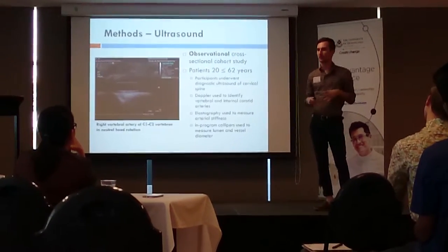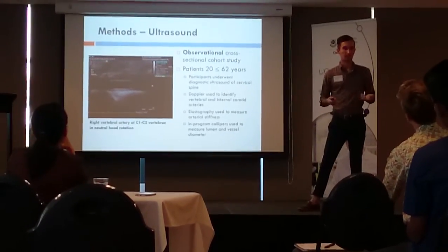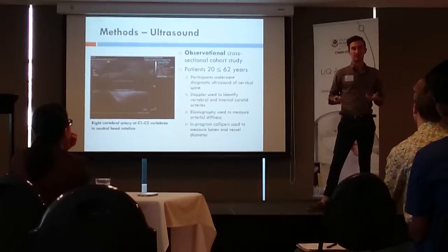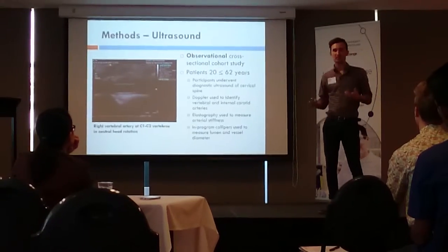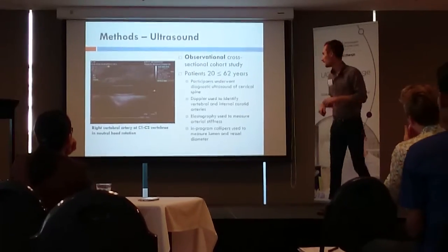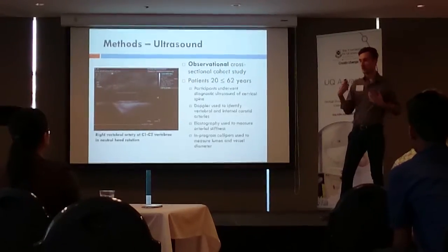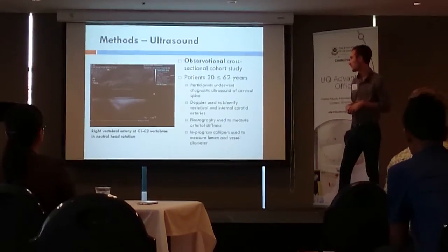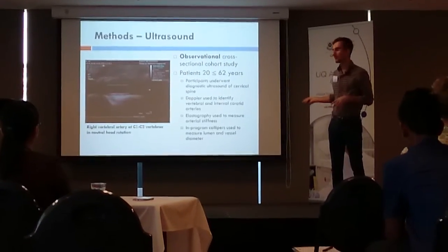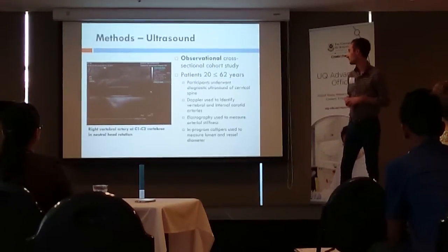Magnetic resonance imaging is not the most accessible imaging modality — it's expensive, time-consuming, and requires significant referral. Ultrasound, however, is far more accessible; many physiotherapists have ultrasound machines in their clinics. For our second study, we took 30 participants aged from 20 years of age, placed them in neutral and head-rotated positions, and used the ultrasound machine to identify the arteries, measure their stiffness — which correlates with total flow — and measure the size of the vessels.